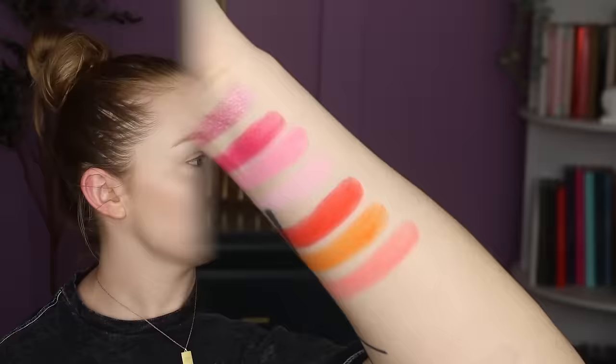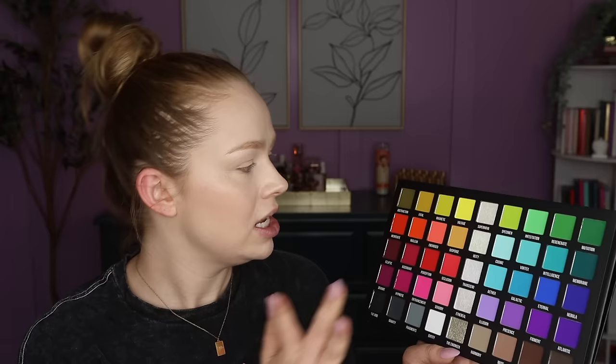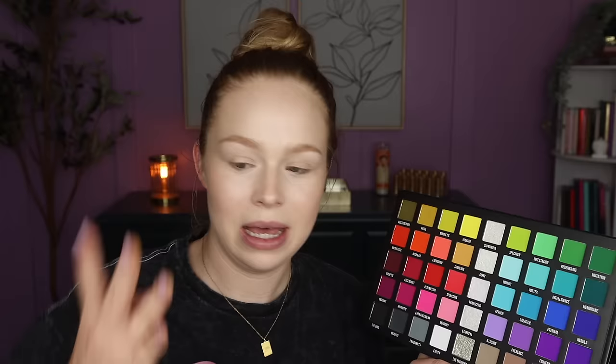Starting off we have a green row and the very first shade is called Abstraction — a beautiful grungy true olive shade, just gorgeous. We've got Fatal which is a mustardy yellowy green, again pretty grungy. And then we've got Magnetic which I would describe as a yellowy green but more on the neon, chartreuse side. And then we've got the shade Voltage which is an even brighter, lighter chartreuse.